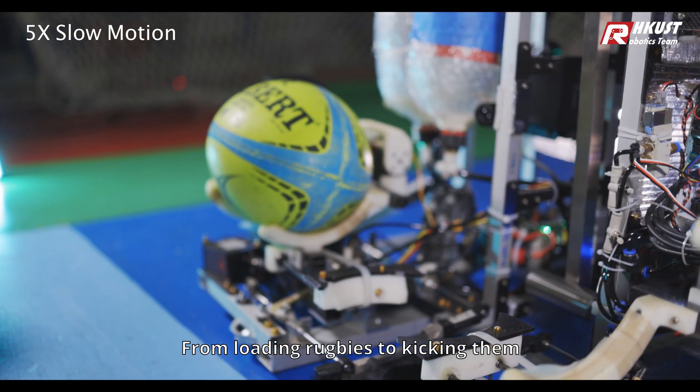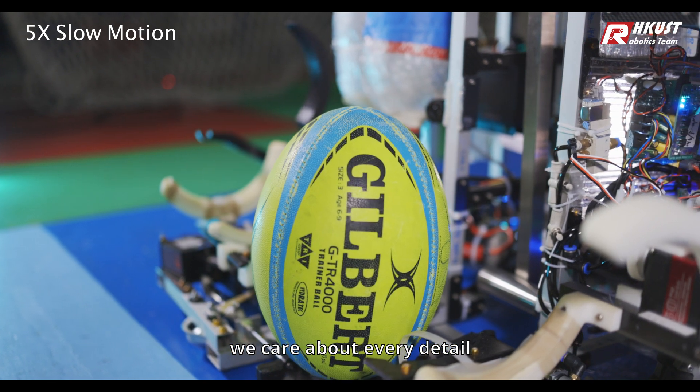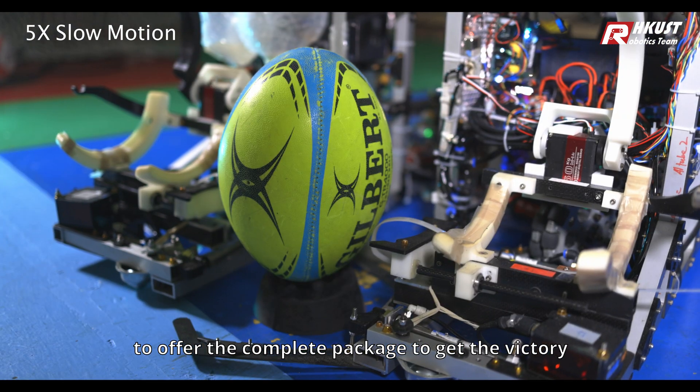From loading rugby balls to kicking them, we care about every detail to offer the complete package to get the victory.